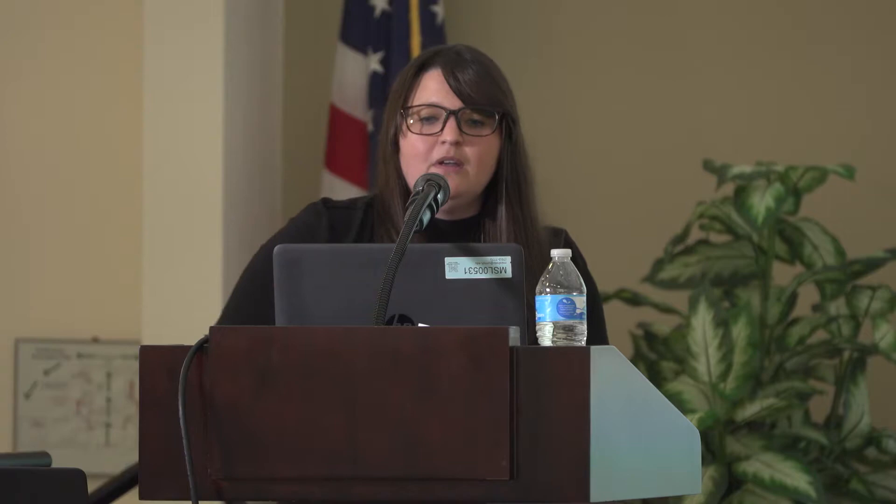Prior to pairing, make sure you use a clean, neutral cage. We've tried scent swapping and swapping cages but didn't have good success — we've had great success with neutral cages. Make sure you provide two of everything; we never want to encourage resource guarding. Even if they share, don't force them to share. Give them two hiding opportunities, two piles of hay, two feeders, two waterers — everything two. We do that throughout their entire life, even if they're a perfect pair.